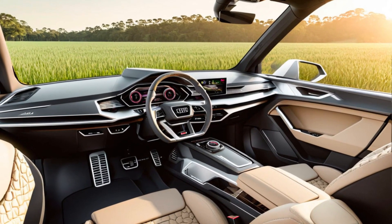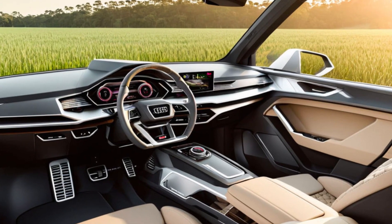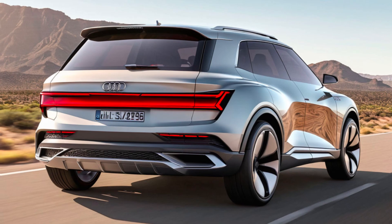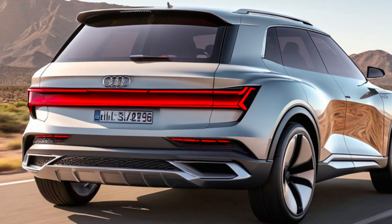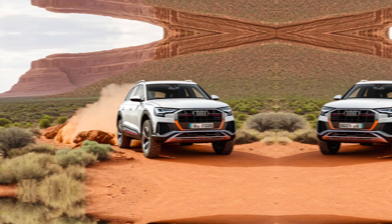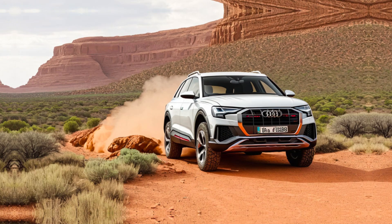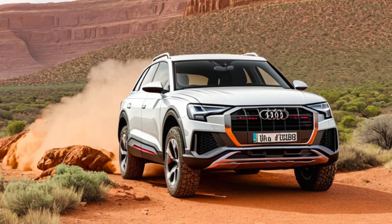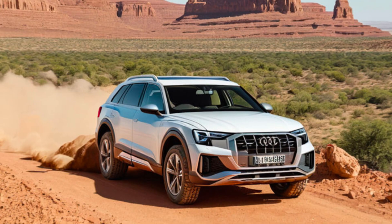Performance and safety. While exact details are still under wraps, we expect the Wanderer 100 to deliver a smooth and comfortable ride, as you'd expect from an Audi. But don't be fooled by the luxury — this car promises to be a joy to drive, with plenty of power and responsive handling. And of course, safety is paramount.